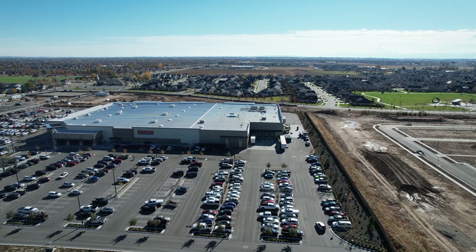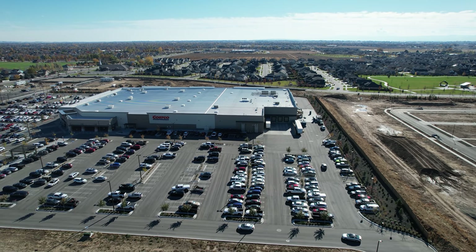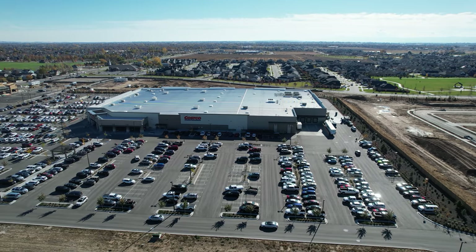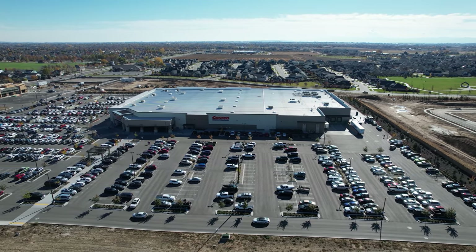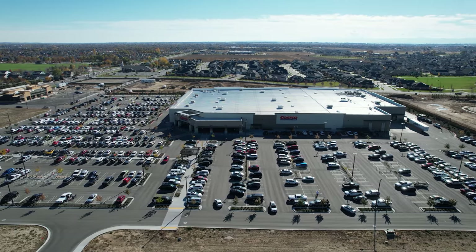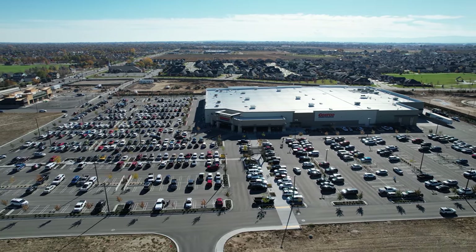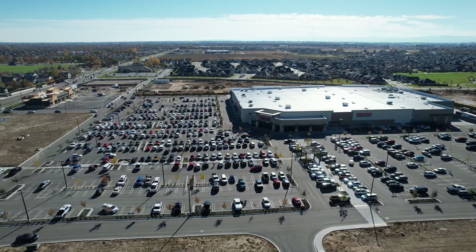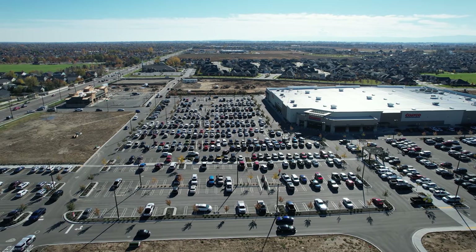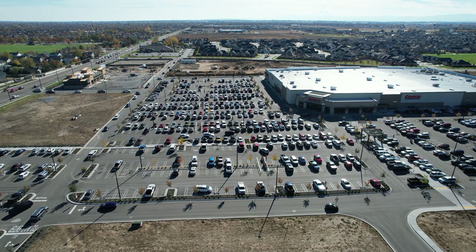We're back into that Class B airspace — right on the edge of the flyway for the Boise airport, but those aircraft are way higher than we are at this point. We're about 10 miles out from the airport. Pretty busy today at Costco. One of the things I've liked about this particular Costco is that it hasn't been as busy as some of the other ones — so it's been kind of nice to be able to go in there and not be so crowded.